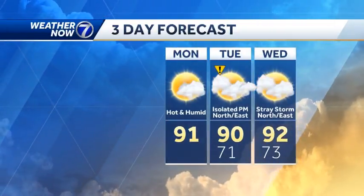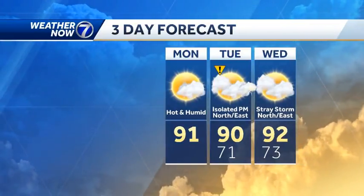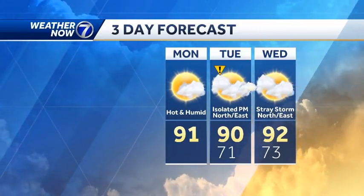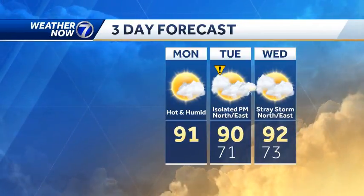For the next three days: 91 degrees for the high today, with feels-like temperatures in the upper 90s. Same goes tomorrow and Tuesday. I do have the impact icon on Tuesday's forecast — that's just for those isolated thunderstorms north of Interstate 80 in western Iowa. I think we'll just get a few more clouds around the Omaha metro as we go through the next couple of days.